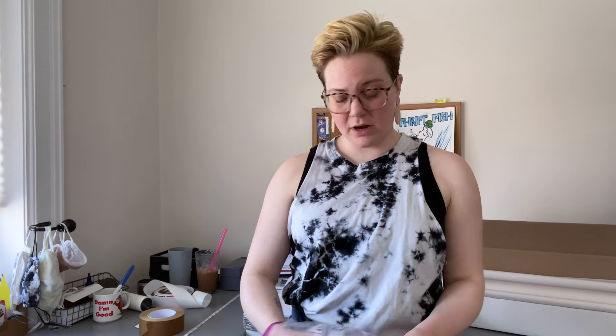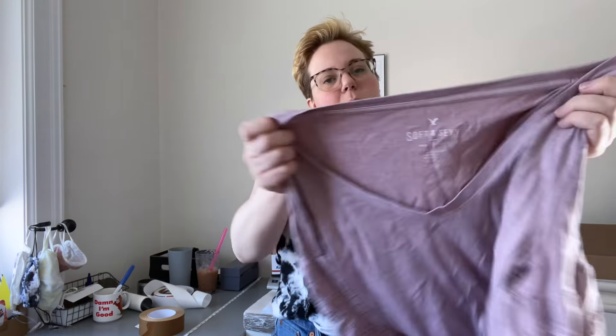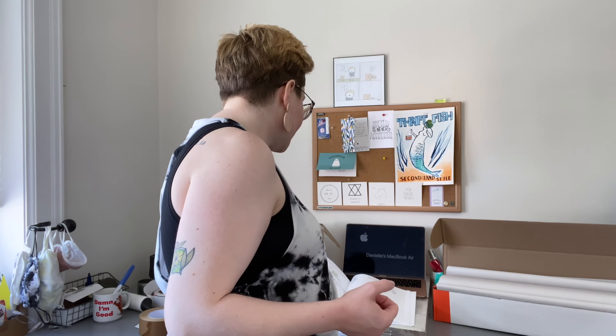Next up is an American Eagle Soft & Sexy T-shirt that I got from the bins. Just a little eyelet flare-sleeve V-neck t-shirt. I got this from the bins so I wasn't expecting to make a ton, but American Eagle basics are great and especially at the bins they're a great bread-and-butter pickup. I had it listed for $23, somebody offered me $13, so I went ahead and accepted it.